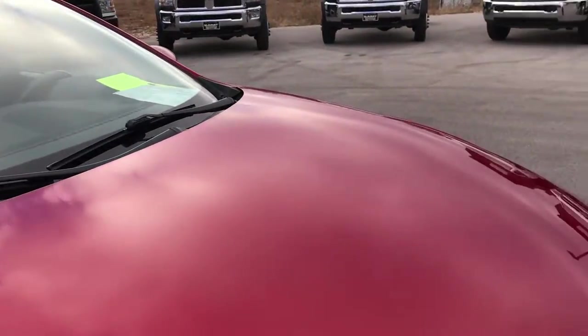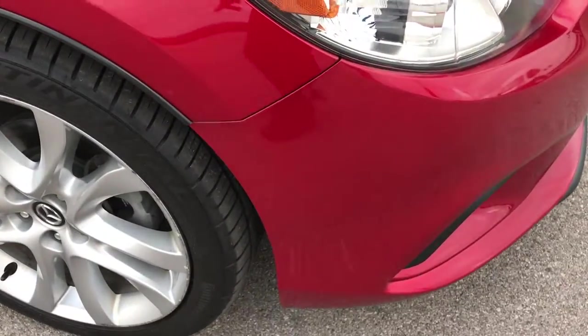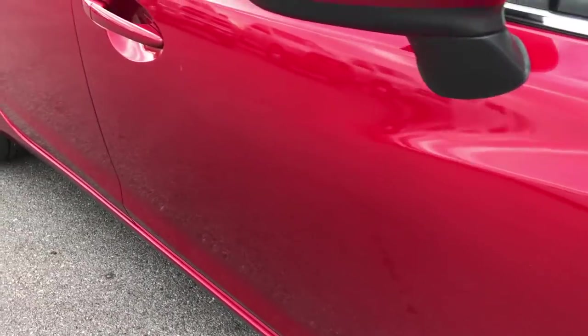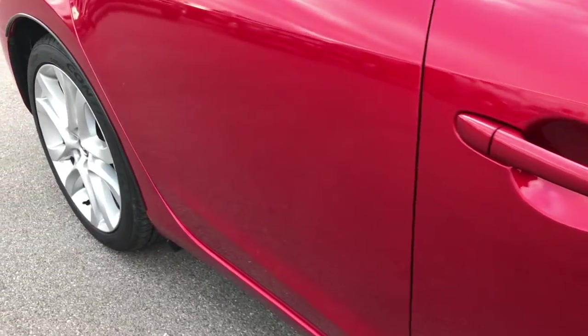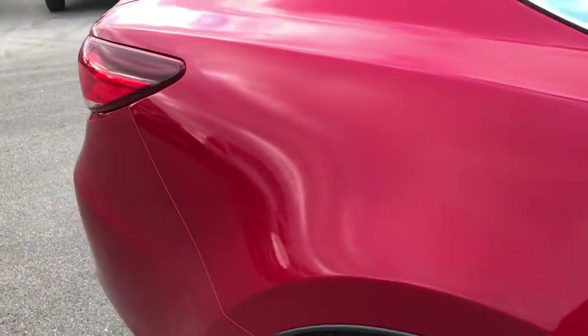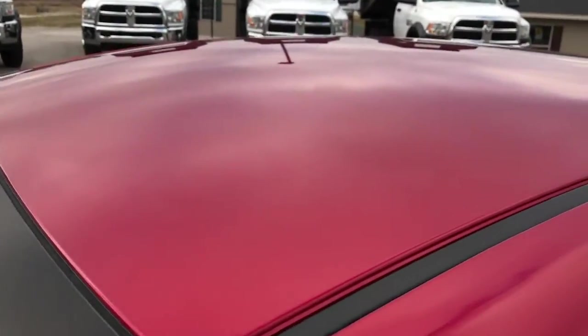I did not see any single dents or dings on the hood. The fender is in excellent condition and as you go down this side of the car, you can see just how clean the body is — how reflective and glass-like that paint is. We take these HD videos so if you are far away or even if you're close by and just cannot make the trip down, you can still see the car, hear the car, and have confidence in the vehicle before you even get here.